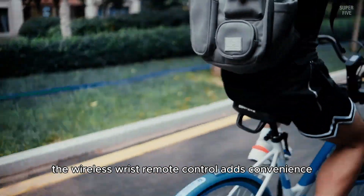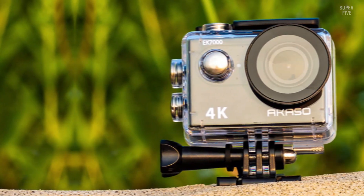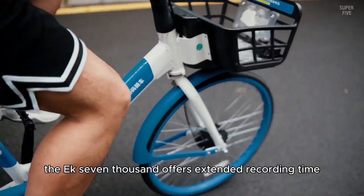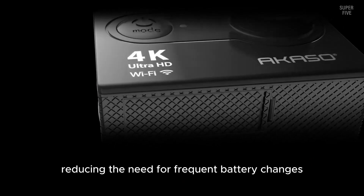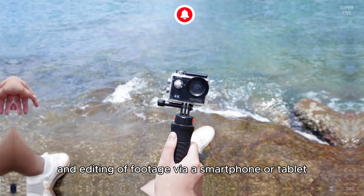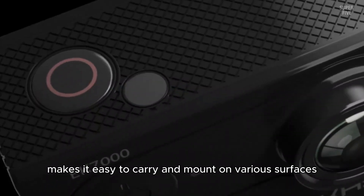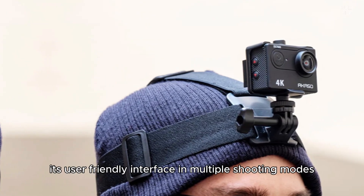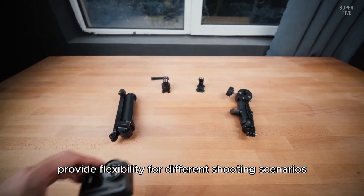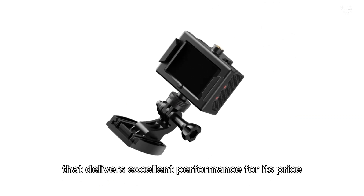The wireless wrist remote control adds convenience, enabling users to start and stop recordings or take photos without touching the camera directly. Equipped with two rechargeable 1050 mAh batteries, the EK7000 offers extended recording time. The camera also supports Wi-Fi connectivity for easy sharing and editing via a smartphone or tablet. Its compact and lightweight design makes it easy to carry and mount on various surfaces including helmets and bikes. Multiple shooting modes such as time-lapse and burst photo provide flexibility for different shooting scenarios.